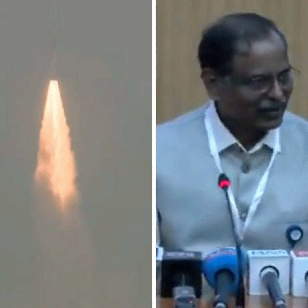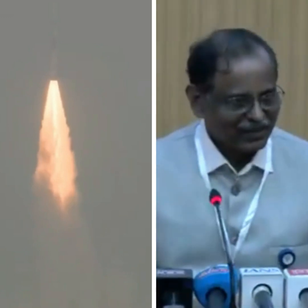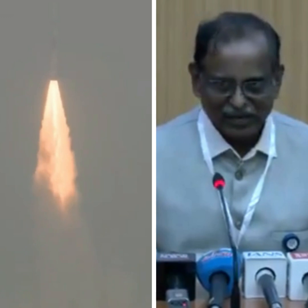Good morning to all of you. As all of you are aware, today we attempted the PSLV C-62 EOS N1 mission. The PSLV is a 4-stage vehicle, and the first stage is a solid motor with 2 strap-ons.